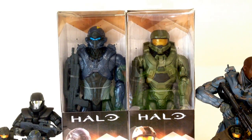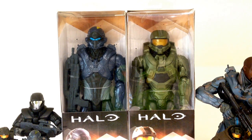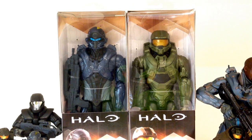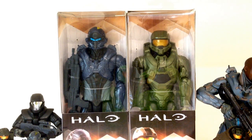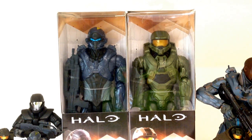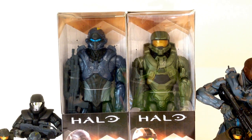Howdy YouTube! Some cool figure reviews today — we're taking a look at the Mattel 12-inch figures from Halo 5. We've got Spartan Locke and Master Chief, two figures which I never knew existed. I've actually had these for quite a while, received them as a very generous Christmas present from a very close friend of mine, so shout out to Jaren.